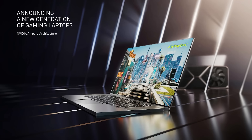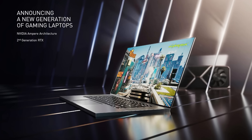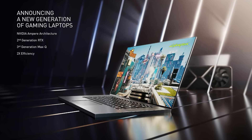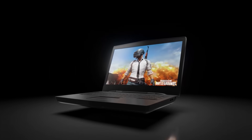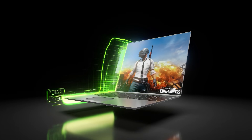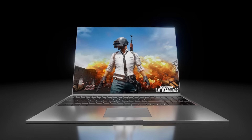Today we are announcing a new generation of Ampere-powered laptops, with 2nd generation RTX and 3rd generation Max-Q technologies delivering twice the power efficiency of previous generations. Nowhere does efficiency matter more than in the extremely power-constrained environment of a modern gaming laptop. Four years ago, we introduced Max-Q. Max-Q is a system design approach that delivers high performance in thin and light gaming laptops, and it has fundamentally changed how laptops are built.